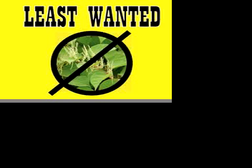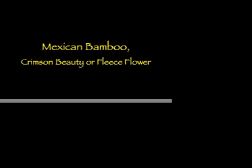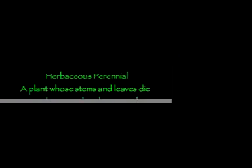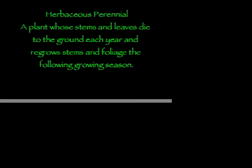The first least-wanted weed that landowners in Washington County should be aware of is Japanese knotweed, also known as Mexican bamboo, crimson beauty, or fleece flower. It's a herbaceous perennial in the buckwheat family that is native to Asia, but this weed was brought to the U.S. from England in the late 1800s.